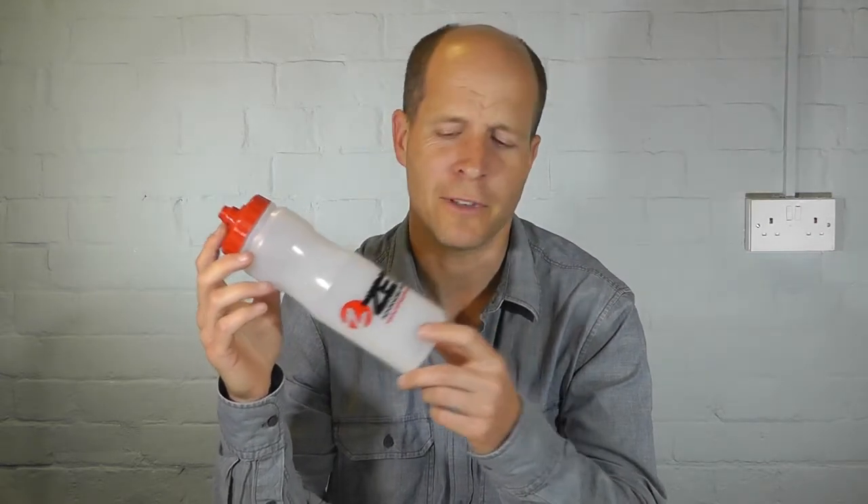It's also got a 750 millilitre capacity, which I find is more than enough for the average river run, and it's BPA free so there's not going to be any toxins leaching their way into your body or bloodstream.